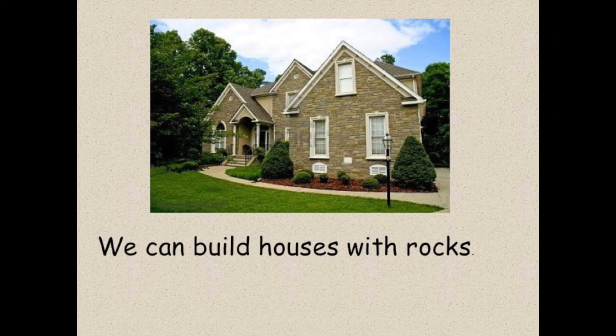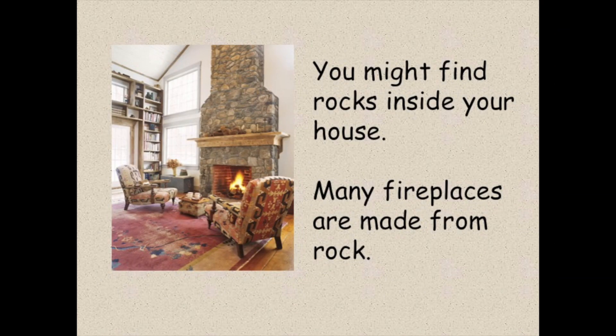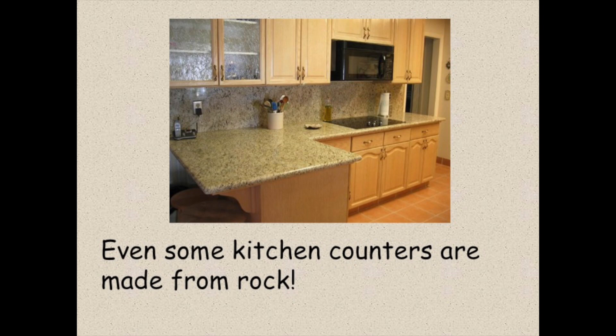We can build houses with rocks. Bricks are made from rocks. Is your house made from rocks? You might find rocks inside your house. Many fireplaces are made from rock. Even some kitchen counters are made from rock.